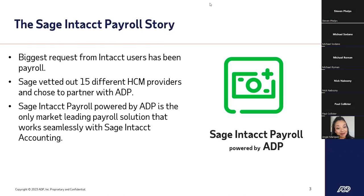Sage chose ADP because of ADP's leadership in the technology industry — we've been doing payroll and HR for about 70 years and have some of the leading solutions in the marketplace. We were also able to work with them to develop specific solutions for their clients, not only in the technology space, but also in service and implementation. The result is a solution designed to be the payroll engine for Sage Intacct, seamlessly unifying accounting, finance, and payroll.